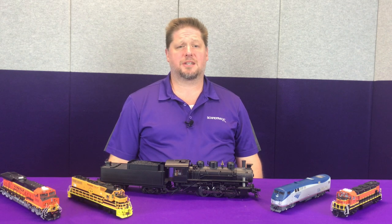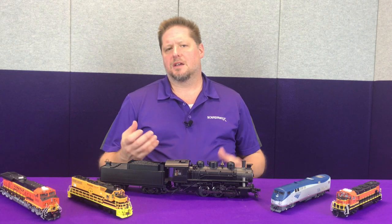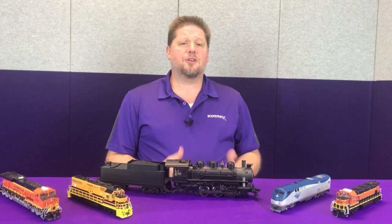Hey guys, Georgia Soundtracks here with this month's tech tip, and today we're going to talk a little bit about troubleshooting. There are many times that we have an installation where something goes wrong, whether it be something on a decoder that has gone bad or something inside the model that can potentially be causing issues.